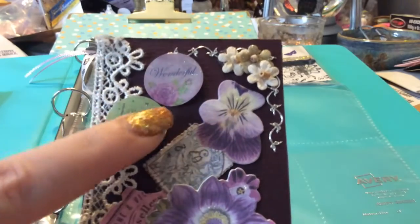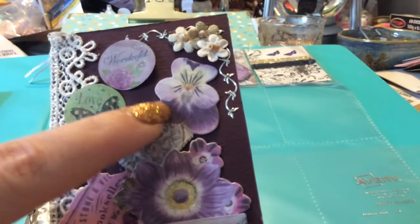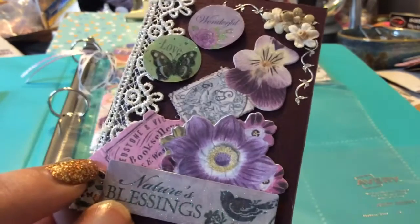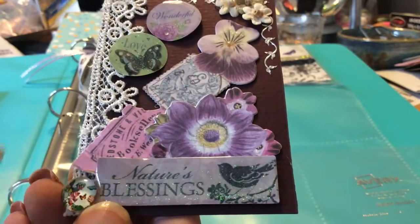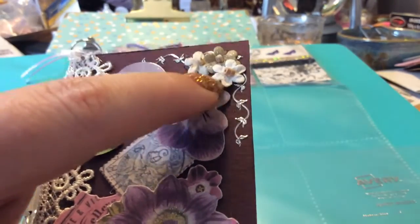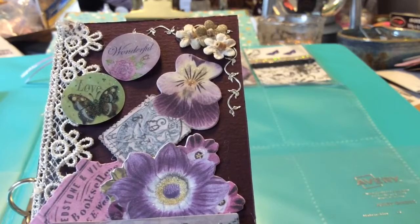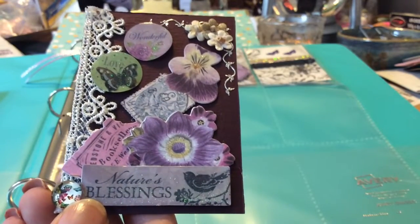We have this really pretty element and African violets — or these might be passion flowers. There are stamps, a ticket piece that looks like a ticket, a 'Nature's Blessing' stamp, and a really beautiful vine. We also have pretty flowers and lace. I'm assuming she loves nature, flowers, and butterflies — possibly a bird too. Really pretty. Thank you for that, Stacey.